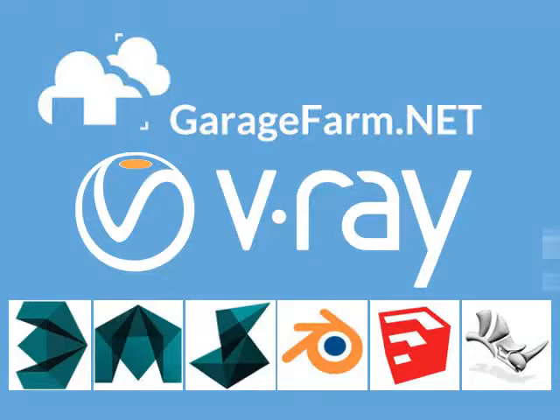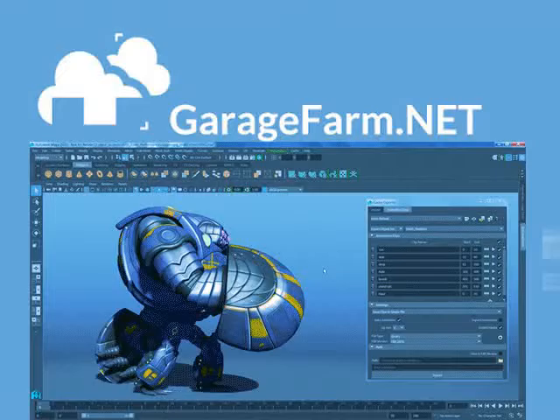The plugin allows you to send a V-Ray-based project with the ease of a single click. Their software does everything for you behind the scenes — relinking, setting up, packing, and uploading — so that you don't need to waste any time trying to figure it all out by yourself.